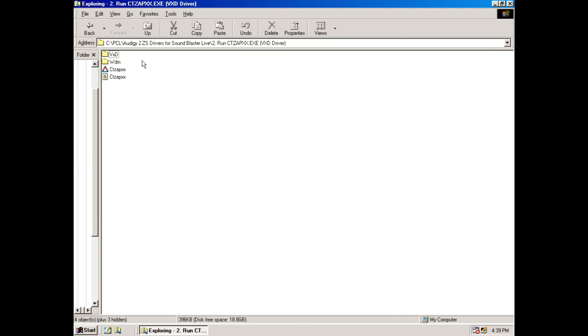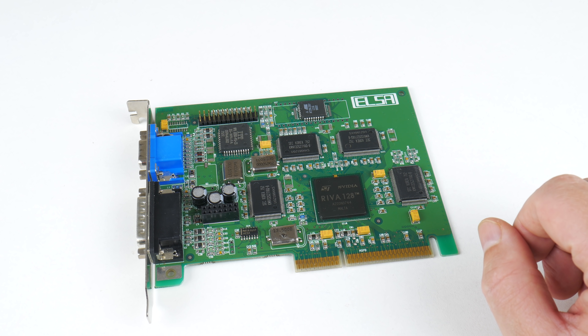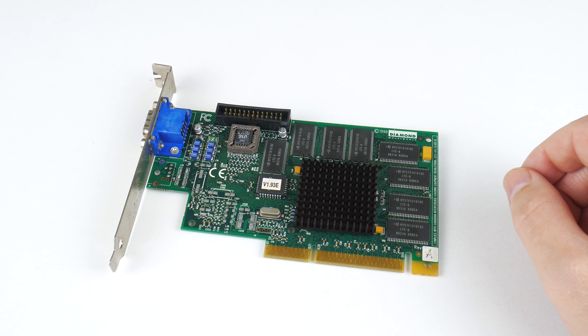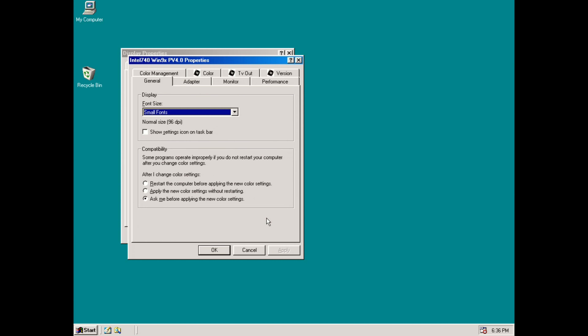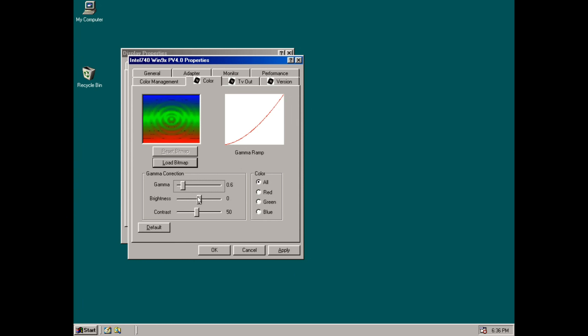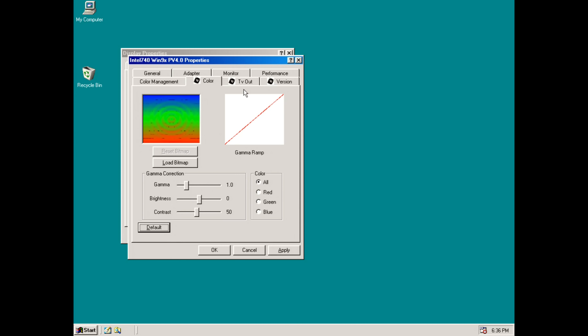We also need drivers for the sound card — we're using the Audigy 2 drivers, and I have a video on this, check the description. For the Riva 128 we're using driver version 3.37 from March 1999, and for the Riva TNT we have 3.68 from December 1999. The drivers for the Intel 740 are quite basic with not too many options — specifically we are missing the ability to toggle V-Sync. I tried PowerStrip and Riva Tuner but no luck, so in all the benchmarks V-Sync is enabled — keep that in mind when comparing performance.